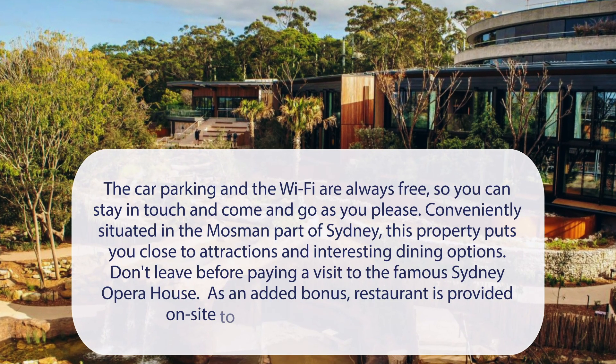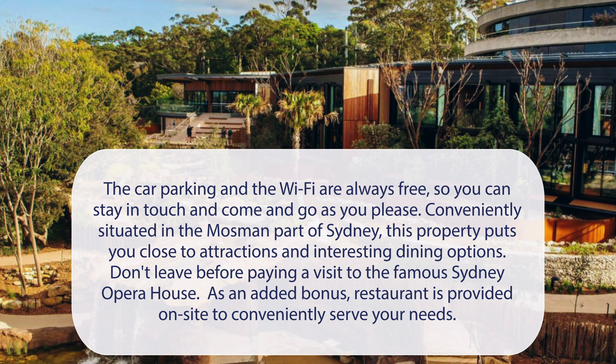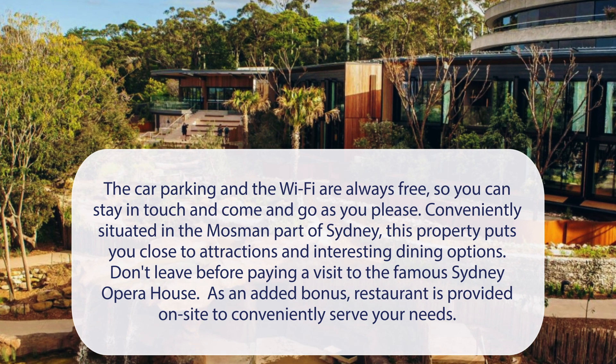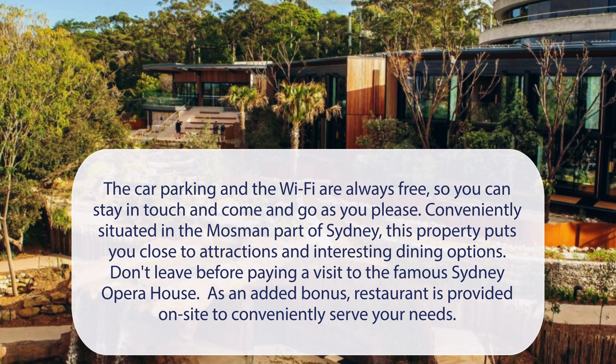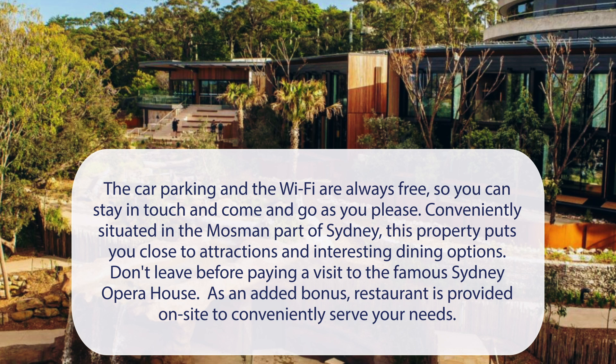At Wildlife Retreat at Tarona, the car parking and the Wi-Fi are always free, so you can stay in touch and come and go as you please. Conveniently situated in the Mosman part of Sydney, this property puts you close to attractions and interesting dining options. Don't leave before paying a visit to the famous Sydney Opera House. As an added bonus, a restaurant is provided on-site to conveniently serve your needs.